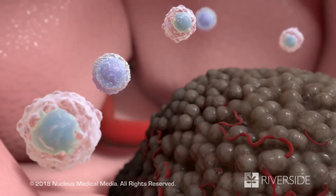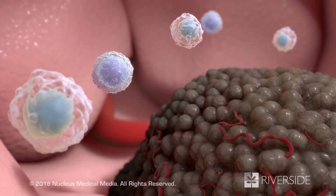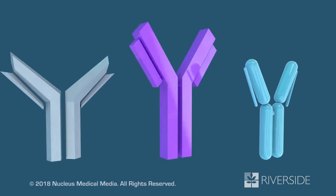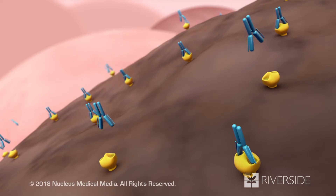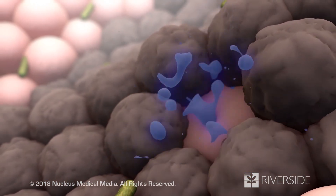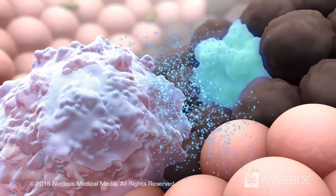Immunotherapies have several ways they work to help your immune system fight cancer. One way is through special antibodies made in the lab. Some of these antibodies attach to cancer cells — they can kill the cancer cell directly. Others mark the cancer cell so that your immune cells destroy it.